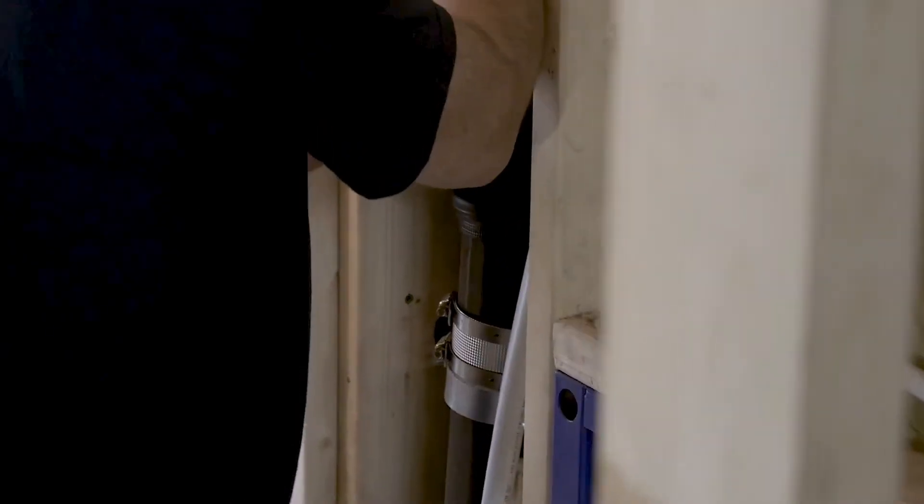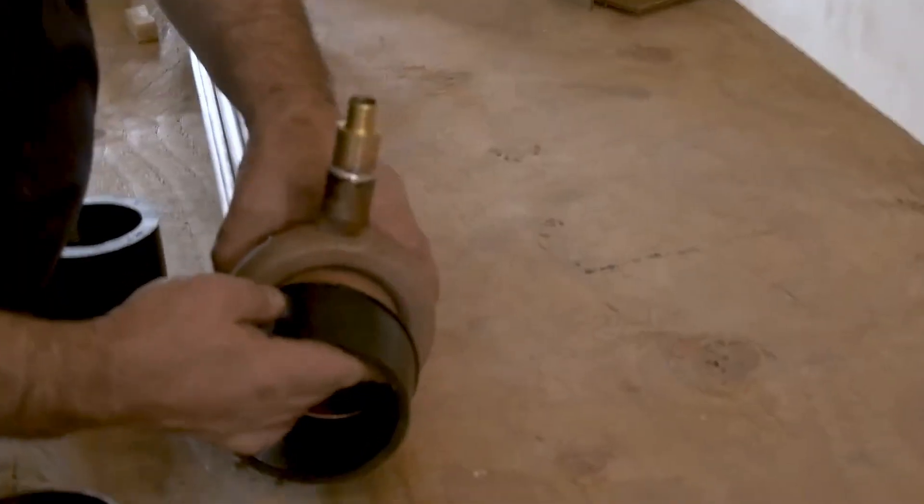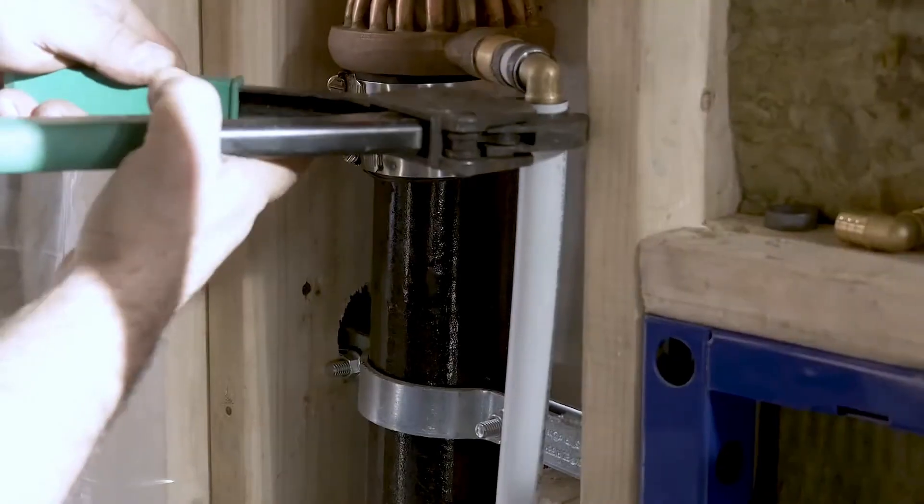Patented and easy to install vertically or horizontally, the EcoDrain system promises a swift return on investment. Sales are set to resume in April 2024, according to official sources.